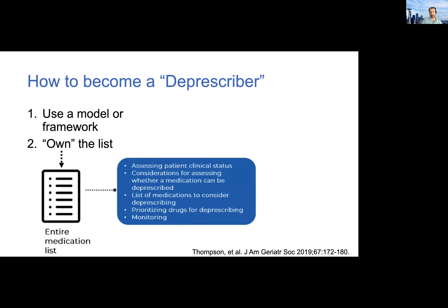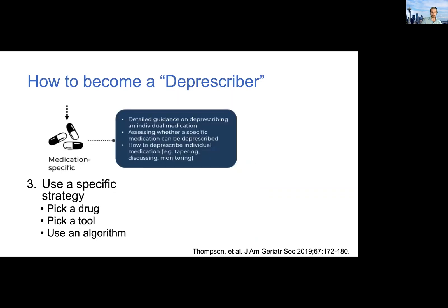I put 'own the list' here because I think this is basically a call to fight against prescribing inertia. It's so easy to say someone else started this, so I'm not going to touch it. Sometimes that is appropriate, but sometimes it's appropriate to fight against that inertia and own the list from a deprescribing standpoint. The most detailed step is to actually pick a drug — say you want to focus on omeprazole today — pick a tool, use an algorithm, and use some sort of systematic approach with a monitoring plan. That's how, from a broad high-level mindset down to the specifics, you can view yourself as a deprescriber.